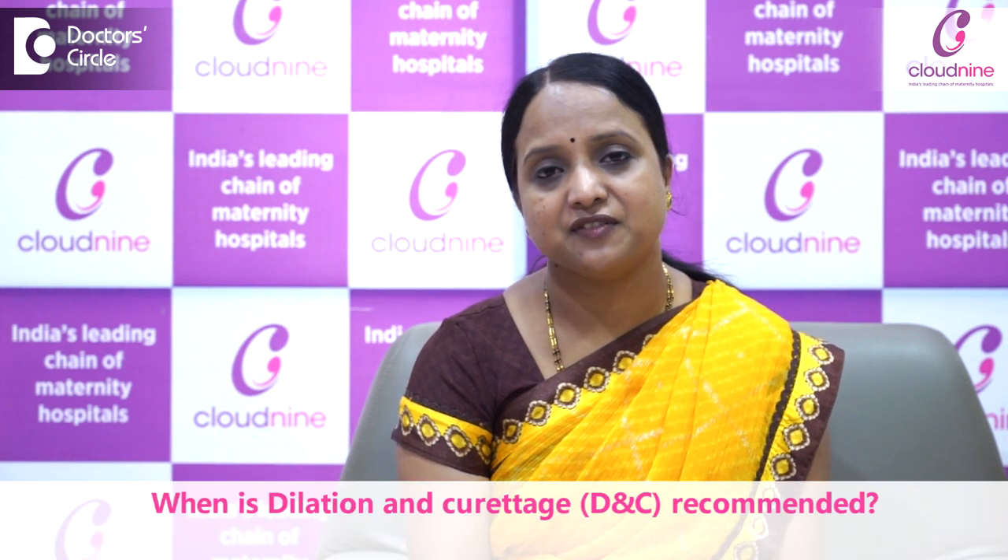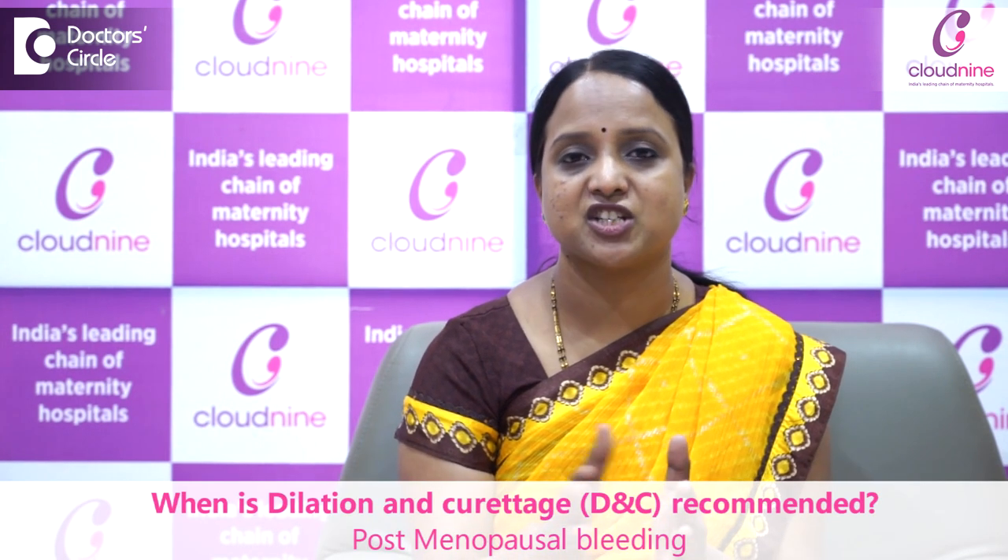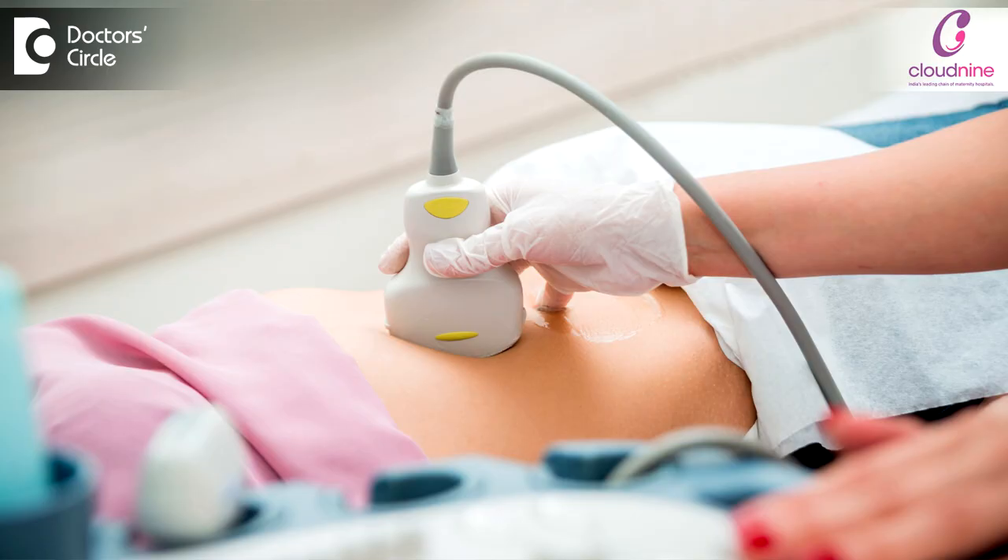DNC is a simple surgical procedure where we take the endometrial curettage — endometrial sampling — for histopathological diagnosis. This is recommended for patients who have postmenopausal bleeding, meaning the patient did not have bleeding for one year and then comes with a bleeding history. We usually do an ultrasound and then proceed for the DNC procedure.